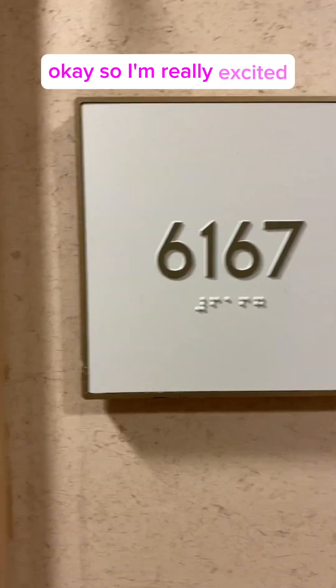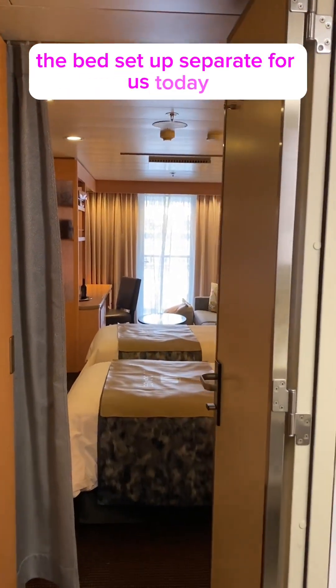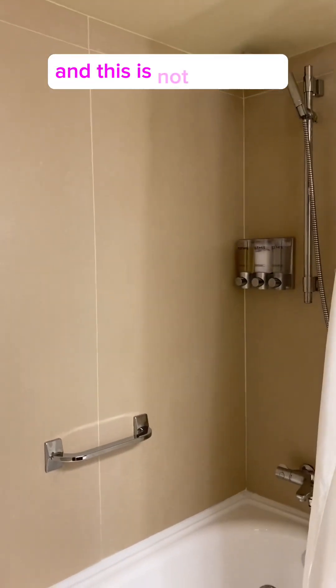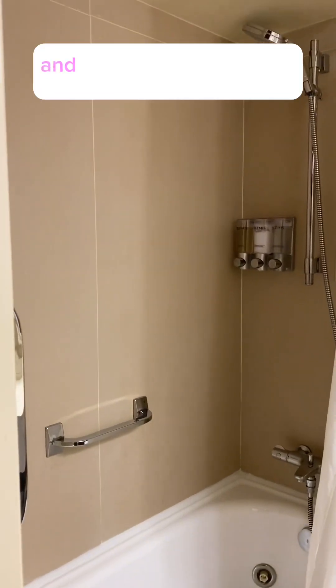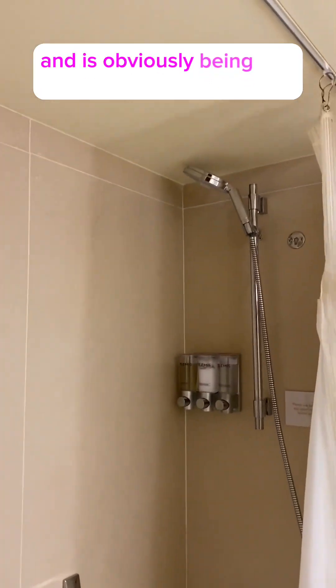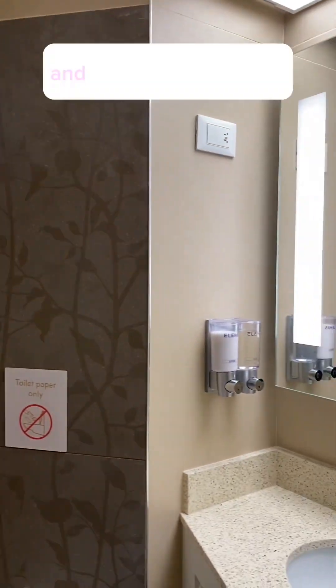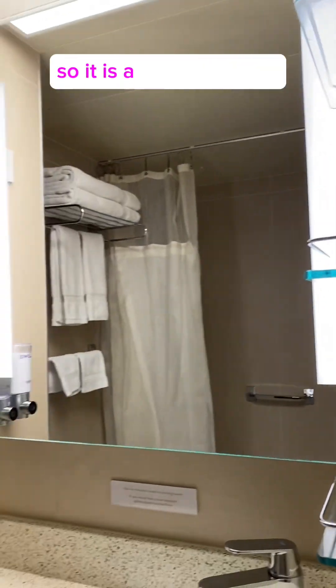I'm really excited — they have this room set up with the bed separate for us today, so we can see what that looks like. This is a shower tub, not just a shower. It is obviously not glass, but it is beautiful, and the Elemis products which we love. It is a beautiful room — this is a veranda stateroom and it has a darker wood finish.